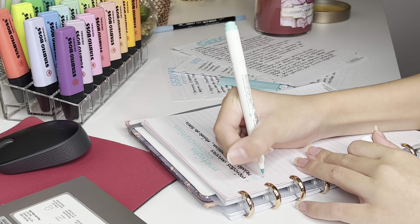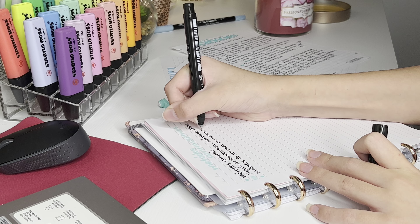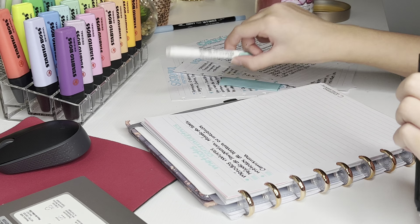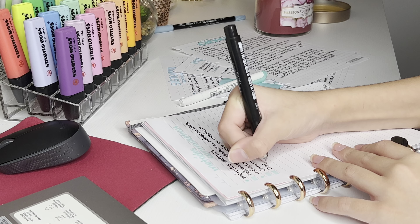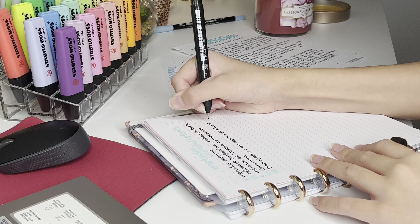Eu comecei usando essa caneta aqui da Faber-Castell, que fazia um tempo que eu não usava a Fine Line. E também marca-texto da Mildliner. Eu gosto muito de usar coisas verdes e azuis para a ciência. Washi tape, canetas, brush — eu acho que combina muito.